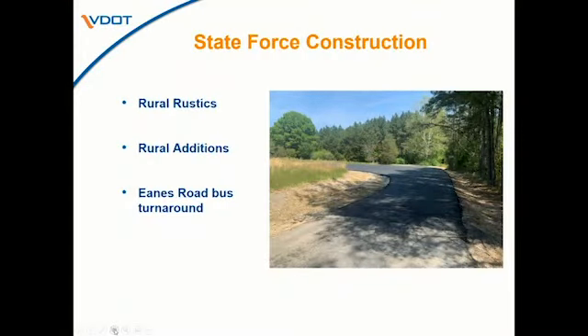For state force construction, I'm sure you're all aware of many of these projects because you add them to your secondary six-year plan. Our specialty crew is primarily responsible for these types of projects: rural rustics where we're hard-surfacing gravel roads, rural additions where we're accepting private roads into the state system, as well as turnarounds and turn lanes. This is a photo of the Eanes Road bus turnaround — we have a little more shoulder stone to add, but this project allows for a turnaround area for school buses at the end of that road.